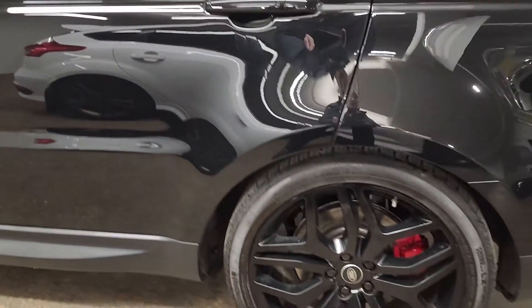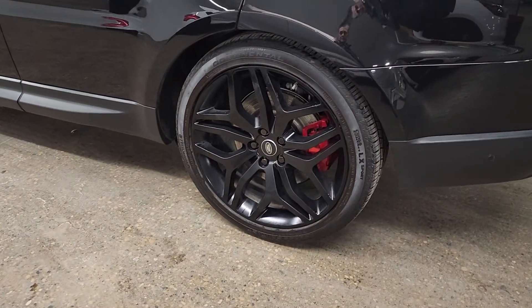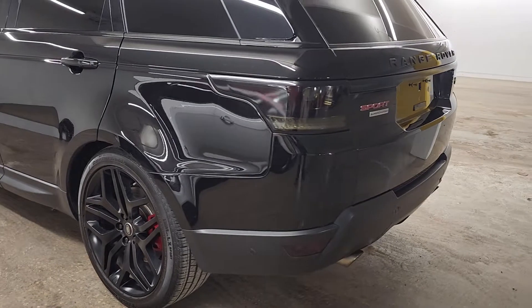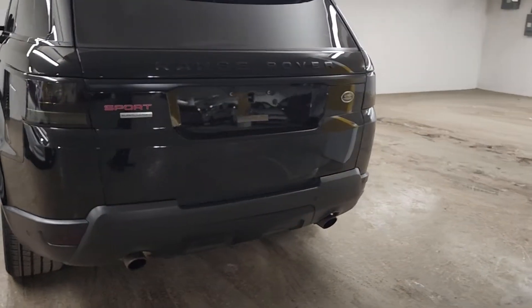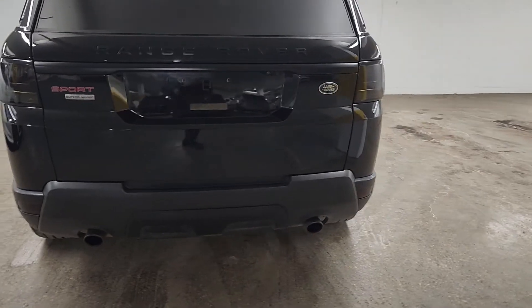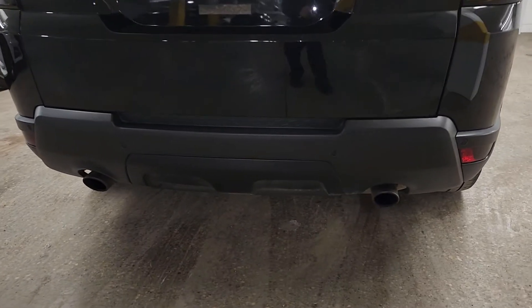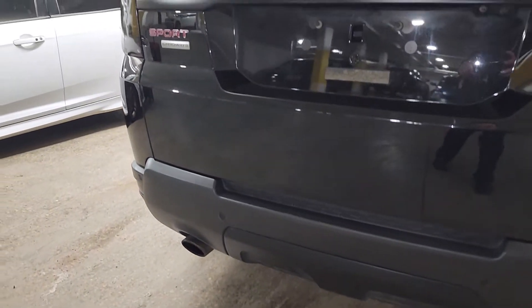The vehicle is sitting on black alloy rims which are in excellent condition as well. The tailgate is in great condition — turning on the camera flash to see if there's anything to note, and there's nothing to be seen.